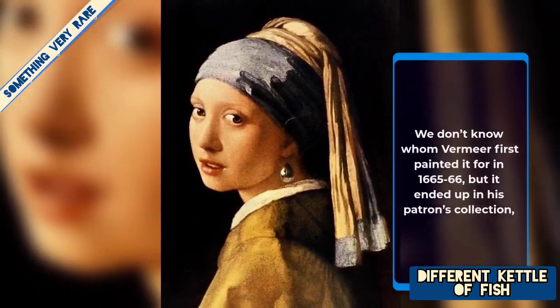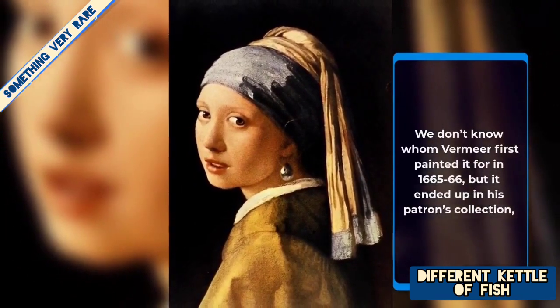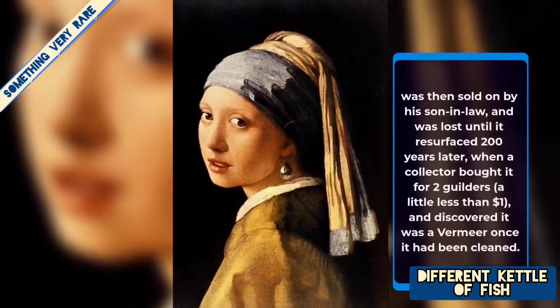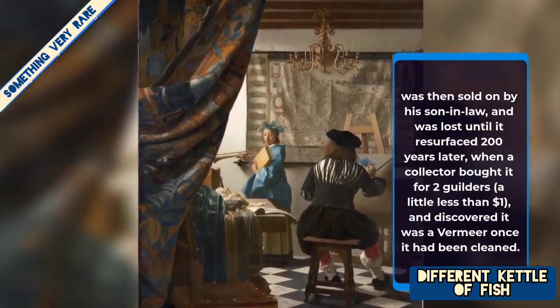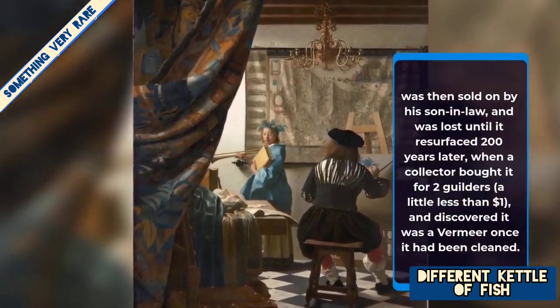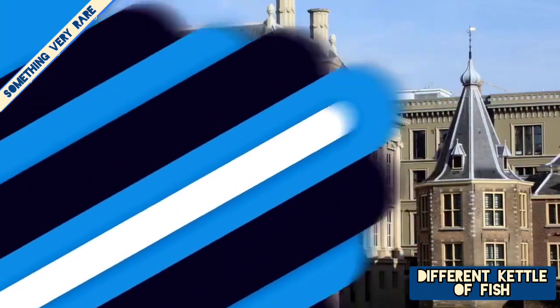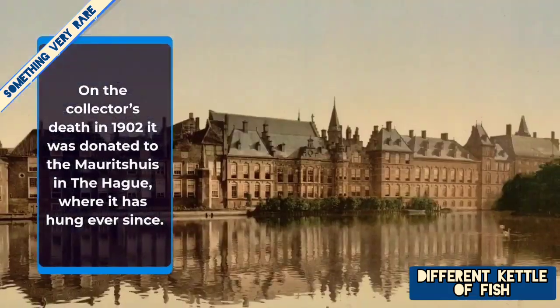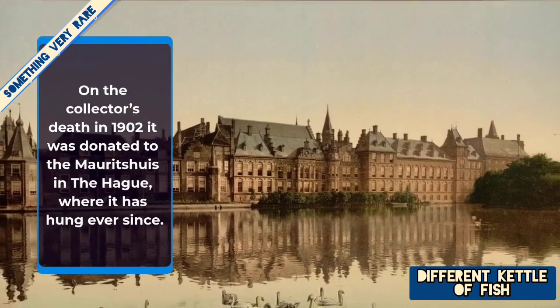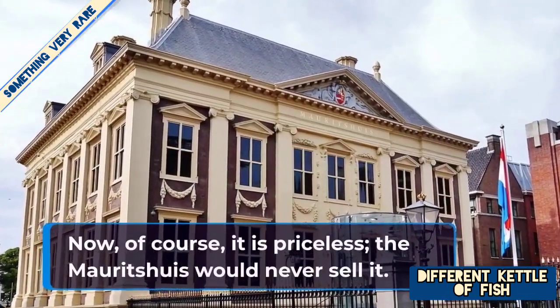It wasn't always so iconic though. We don't know whom Vermeer first painted it for in 1665–66. But it ended up in his patron's collection, was then sold by one of his sons-in-law, and was lost until it resurfaced 200 years later, when a collector bought it for two guilders — a little less than a dollar — and discovered it was a Vermeer once it had been cleaned. On the collector's death in 1902, it was donated to the Mauritshuis in The Hague, where it has been hung ever since. Now of course it is priceless — the Mauritshuis would never sell it.